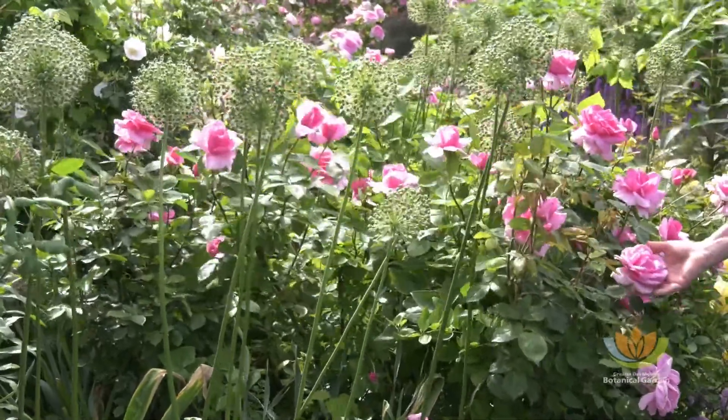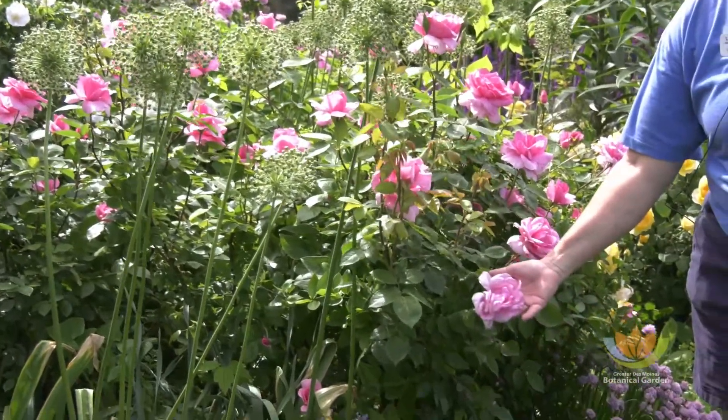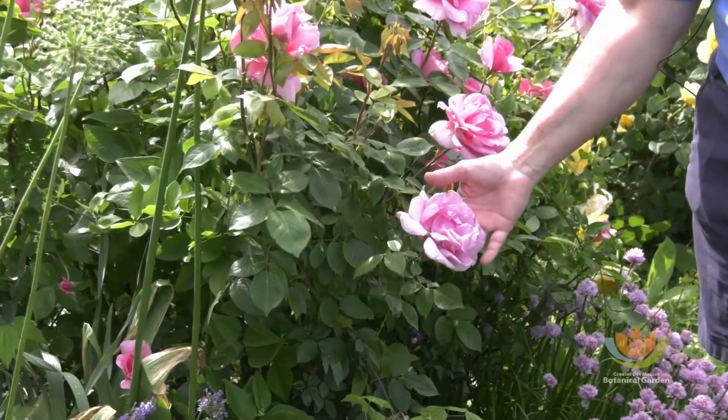One good example of that would be this rose called Ursong. She's a very beautiful, kind of what you would think of as a traditional rose.